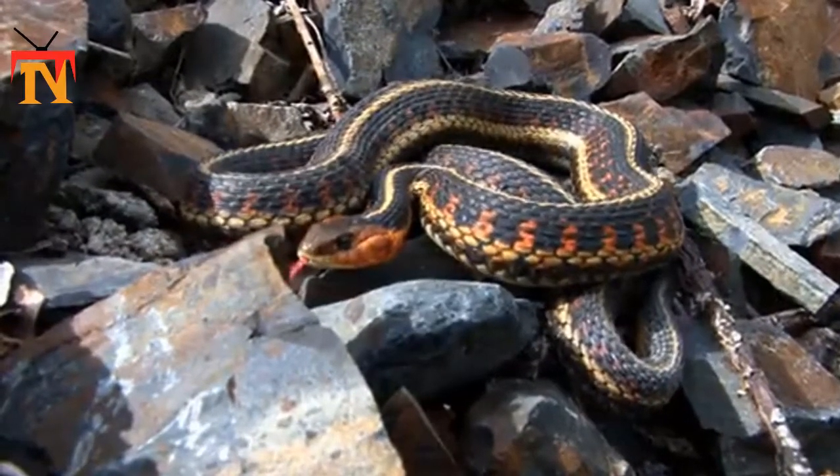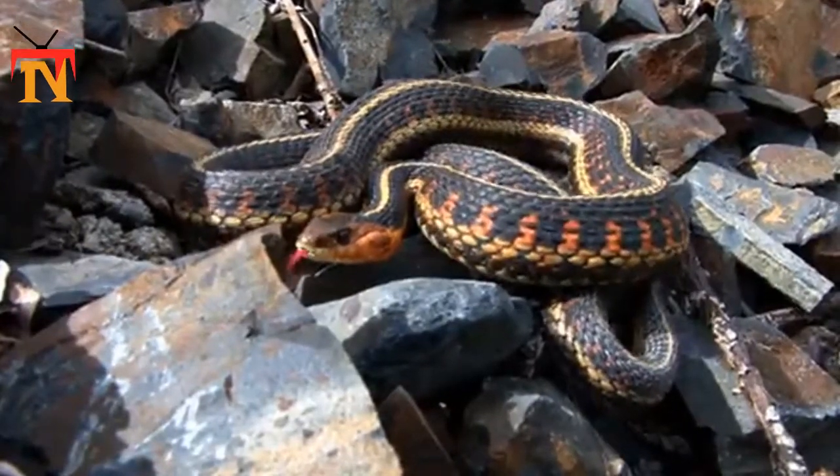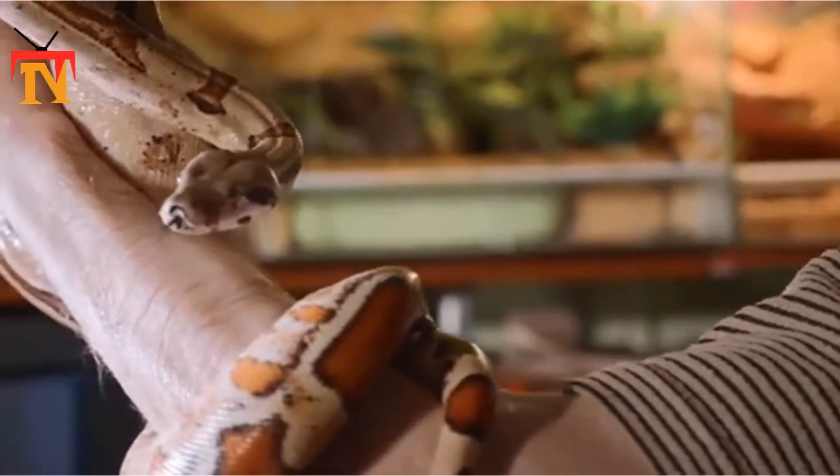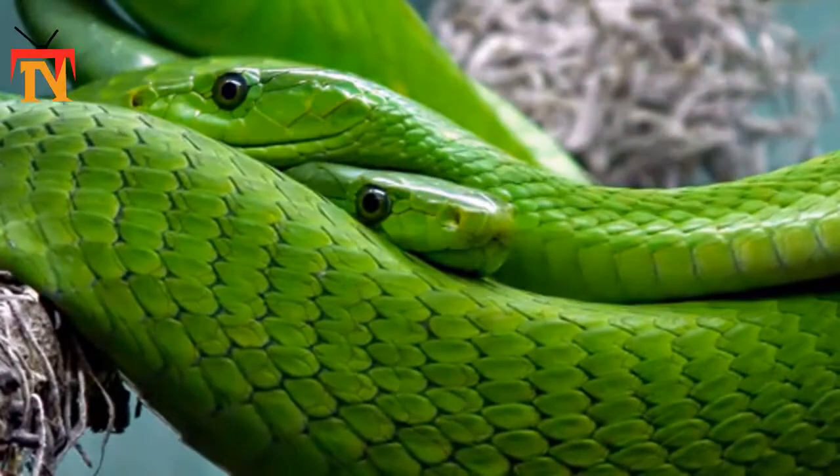All snakes undulate when they move across the ground, but flying snakes also do it in the air. You don't strictly need to undulate to fall, so that leads to the question: well, then why are they undulating? said Eaton.